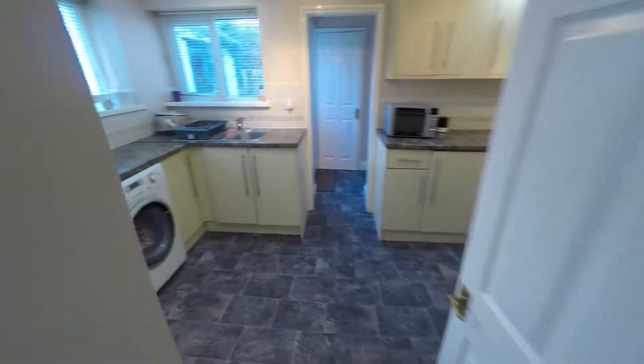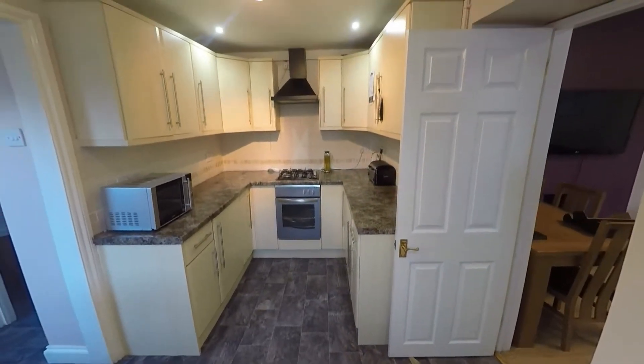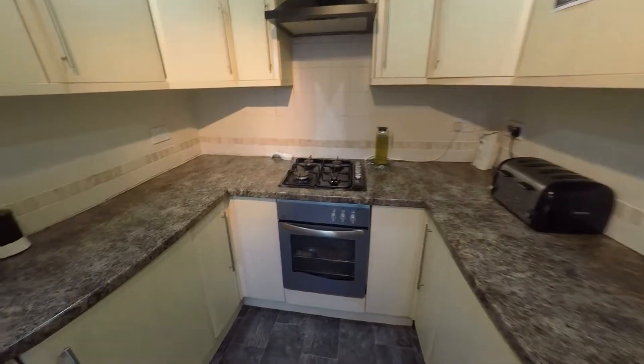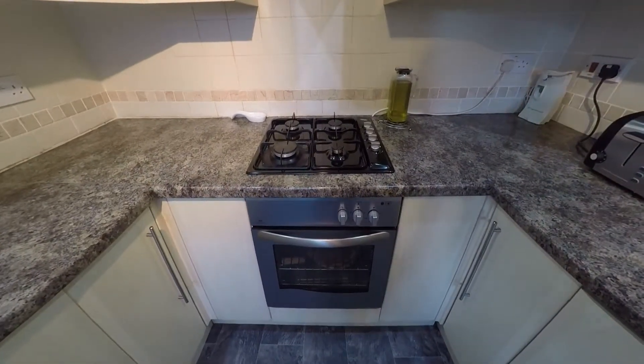This then leads on into the kitchen area. It's got some built-in storage here and plenty of storage cupboards and work surfaces around the room. This comes with the added benefit of a built-in fridge freezer, and also your gas hobs and electric oven.